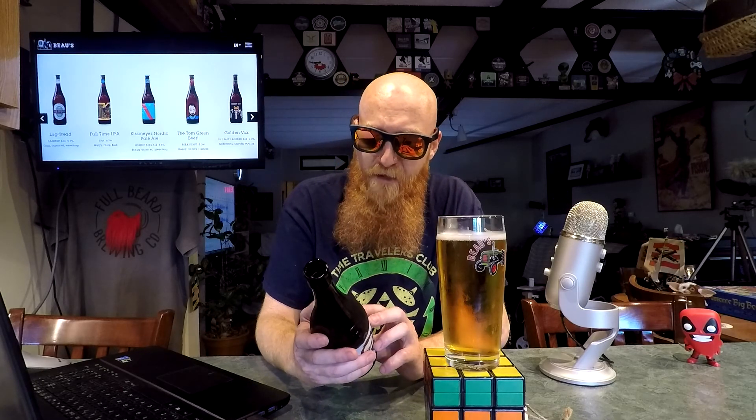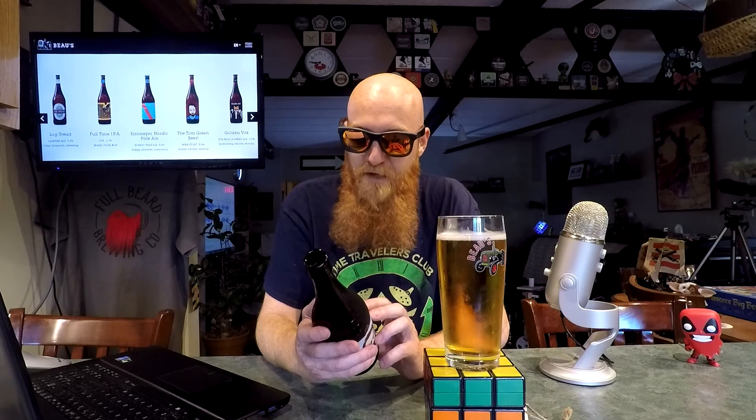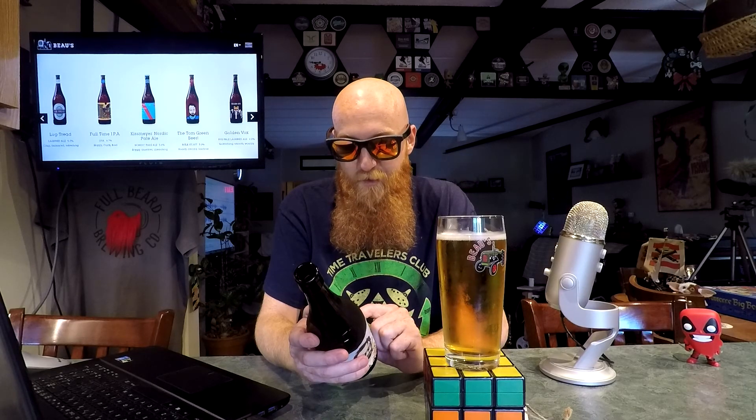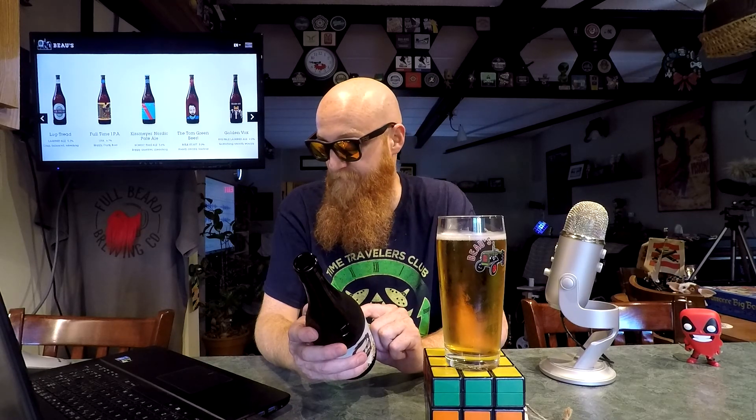Ingredients are local spring water, organic barley malts, organic oats, organic lactose, organic fair trade coffee, organic cacao nibs, organic hops, and brewer's yeast. This will keep for about four months apparently, and this was brewed on the 26th of May. That is a fresh beer.